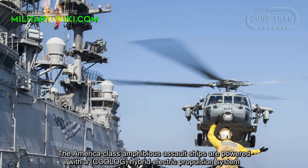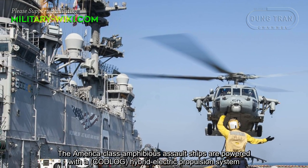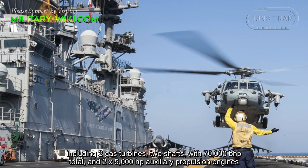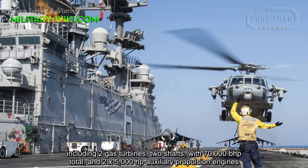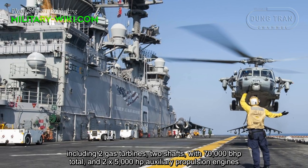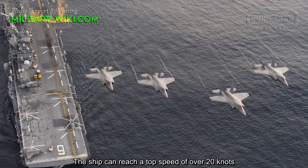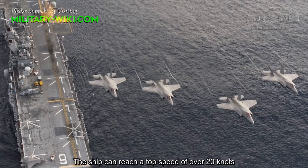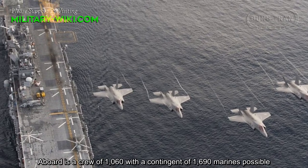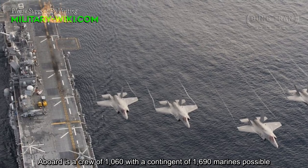The America class amphibious ships are powered with a hybrid electric propulsion system, including two gas turbines, two shafts with 70,000 brake horsepower total, and two 5,000 horsepower auxiliary propulsion engines. The ship can reach a top speed of over 20 knots. On board is a crew of 1,060 with a contingent of 1,690 Marines possible.